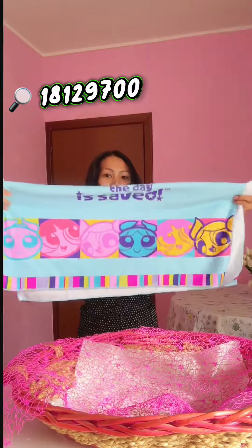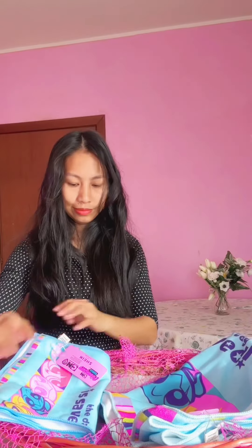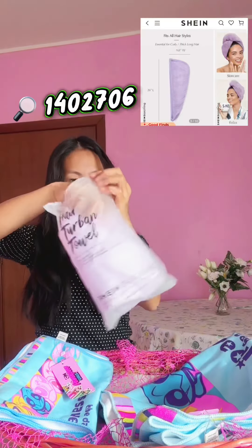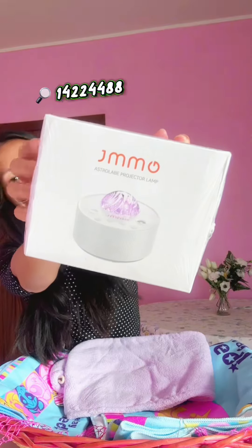I'm starting off with this Powerpuff Girls bath and face towel — she loves this character so much. I also got her a microfiber quick hair drying towel so she can dry her hair nicely and fast.